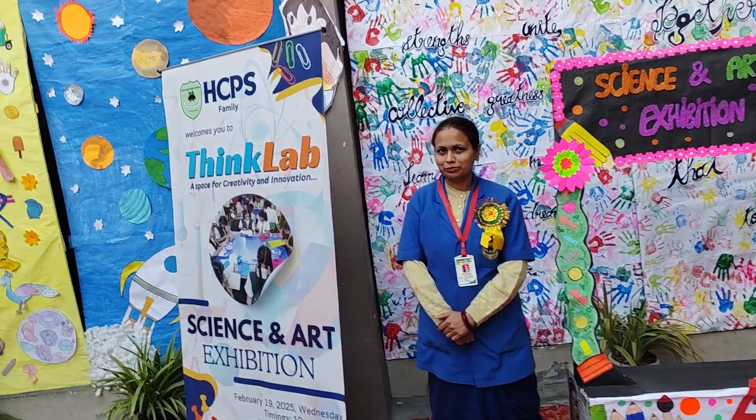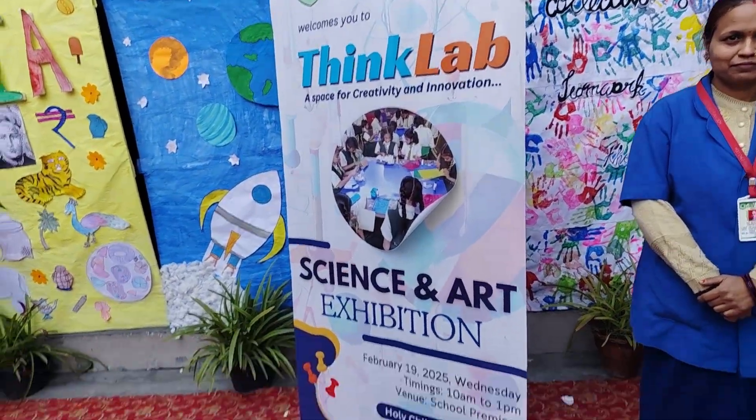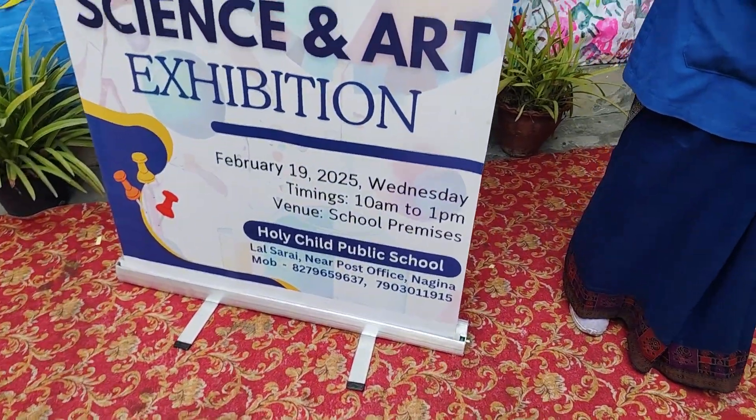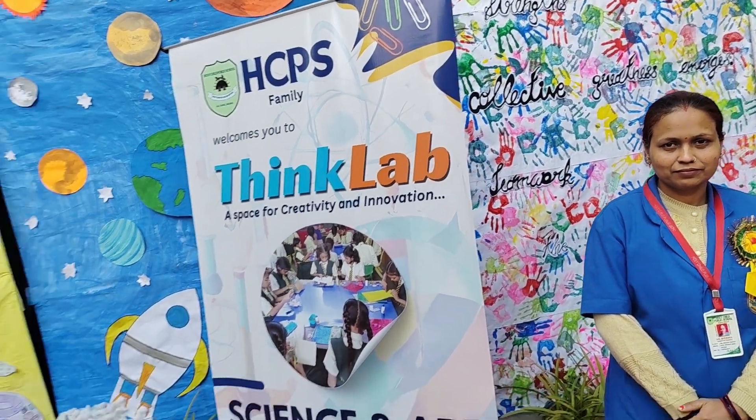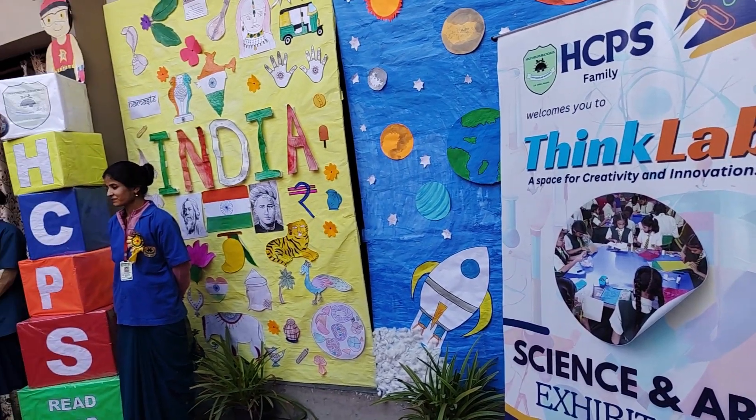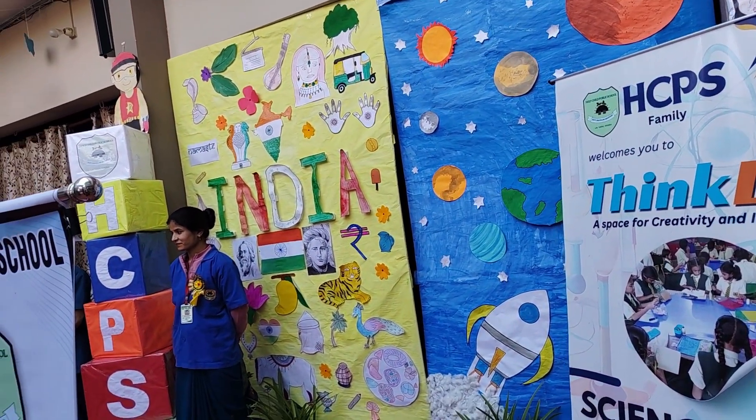And it's not just about beauty — the spring hall also teaches us something important. Just like nature, we too grow, change and evolve. This exhibition is proof of how our friends have grown in their learning, thinking and creativity.